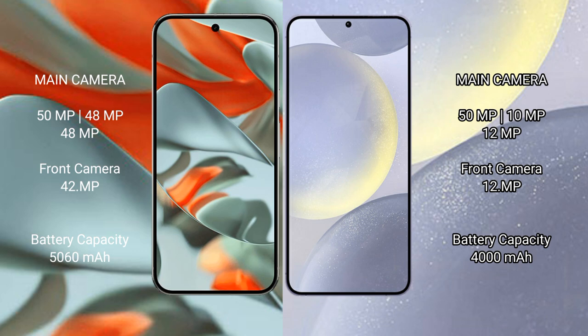Samsung Galaxy S24 comes with a triple rear camera setup, featuring 50MP, 12MP, and 10MP lenses, and a 12MP front camera.